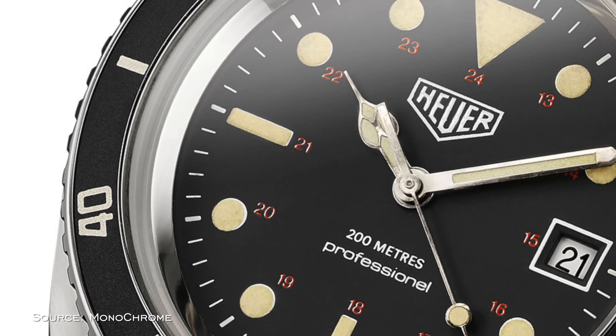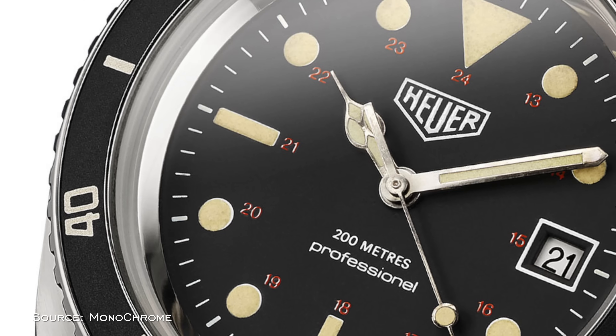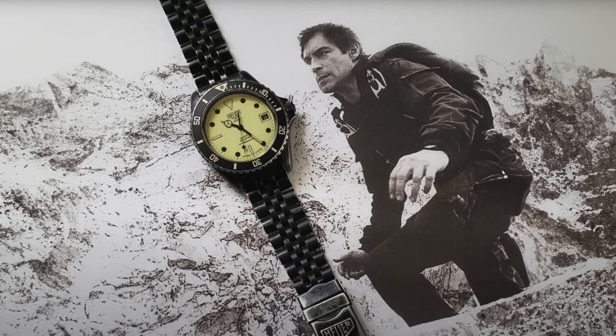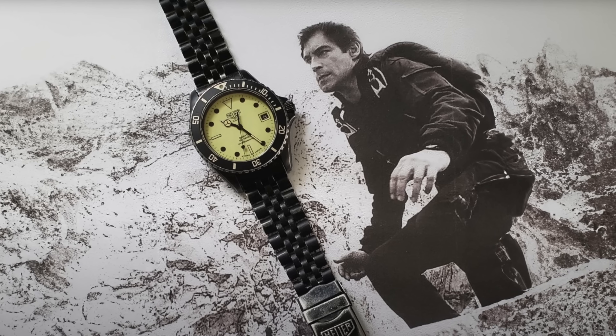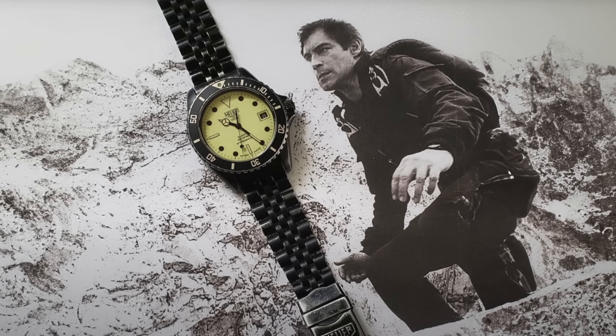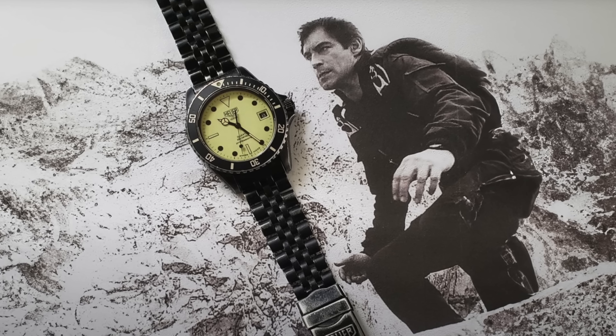It was a 42mm dive watch with 200 meters of water resistance. In the decade to follow, the brand introduced the 1000 and 2000 series — watches that by their looks are recognizable precursors for what would come with the Aquaracer. These watches were among the most mass-appealing designs of Tag Heuer during their rapid distribution expansion, especially in places like the United States. In the 1987 James Bond film The Living Daylights, Timothy Dalton wore the 1000 series Night Diver with an illuminating dial.